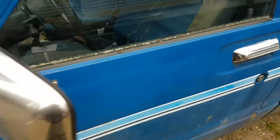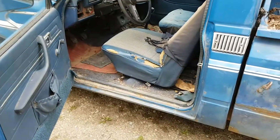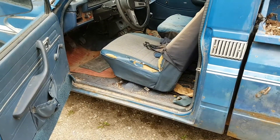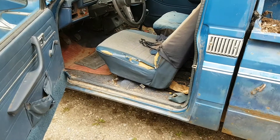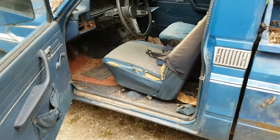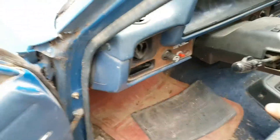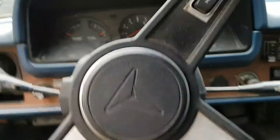Apparently it belonged to a fella and he passed away, and his wife couldn't bring herself to drive it. Something like that. So it got parked for a long, long time. It was driven into its home and left there.